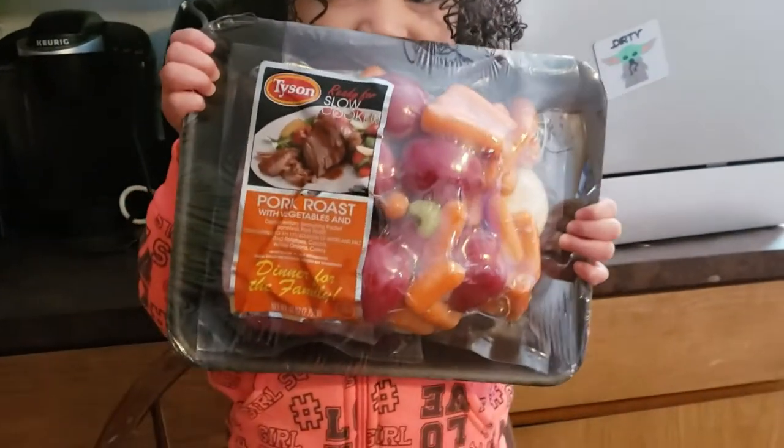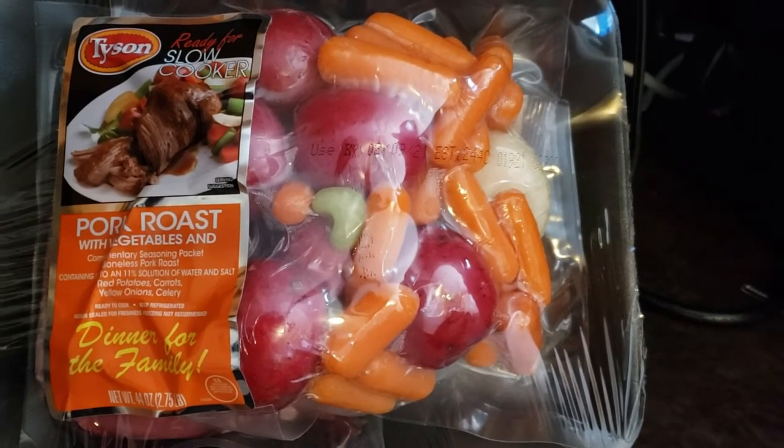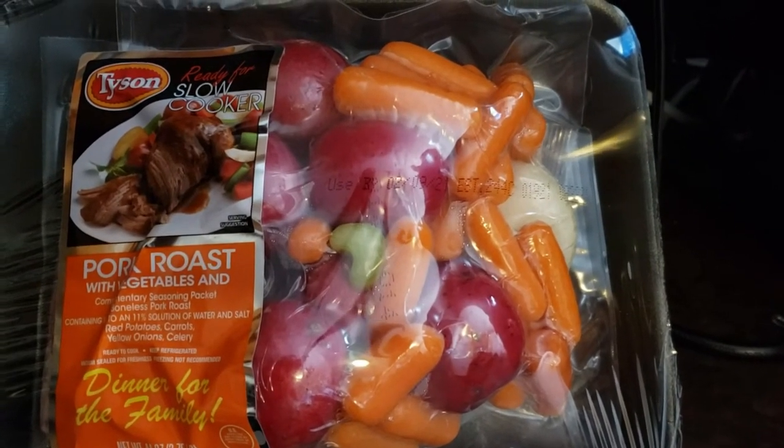Hey everyone, tonight for dinner we are gonna have pork roast, but we're trying something a little different. When we were at Aldi's this week, we found a ready-for-slow-cooker pork roast with vegetables. It's from Tyson and it looks all ready to dump in, so that's what we're gonna do.